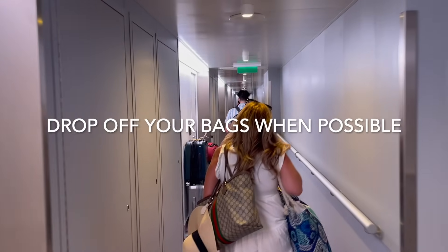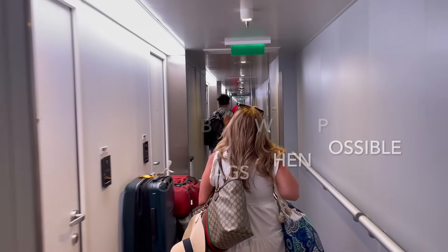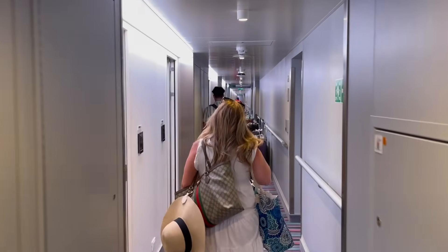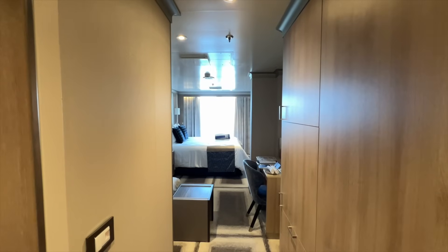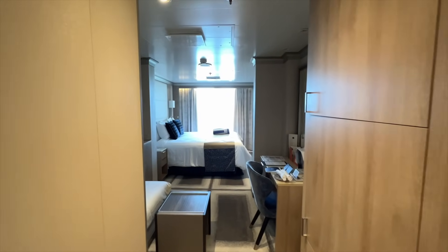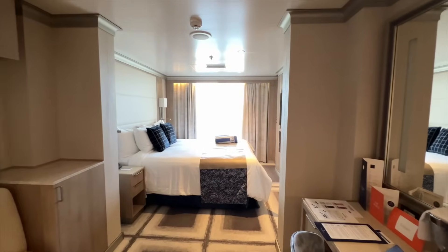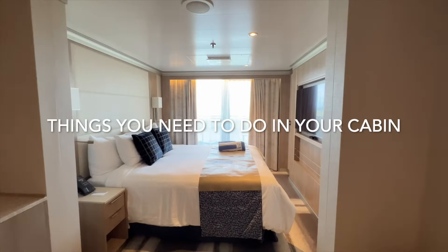Drop off your bags if possible. Some cruise lines will allow you to drop your bags in your cabin even if it's not completely ready. If that's the case, just drop your bags in and go.